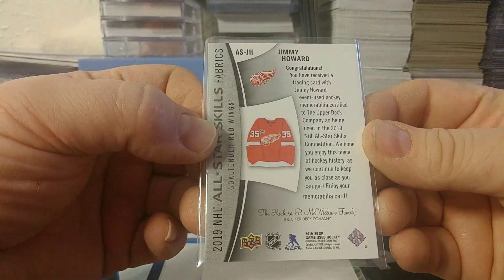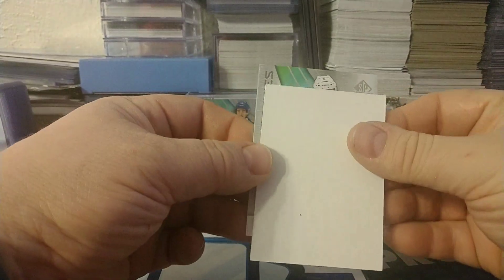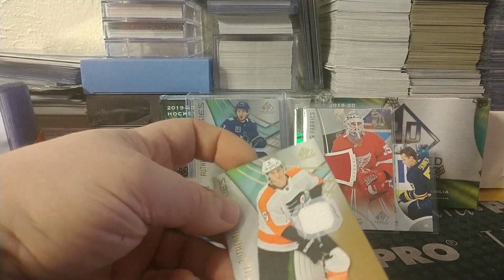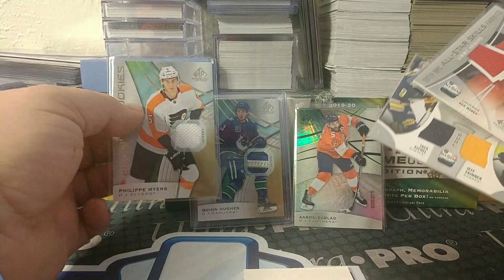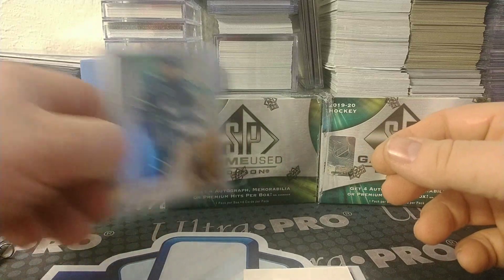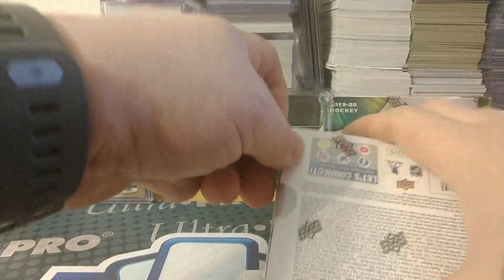And our last hit in box one — for the Flyers, Philippe Myers. So no autograph in the first box — that is kind of a bummer. It's like all relics, and yeah the Quinn Hughes is nice but where's the auto? That one is numbered to 599. Bummed on that one — it's like, really? Box two — there better be two autographs in this one then.